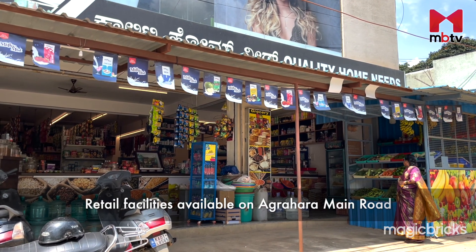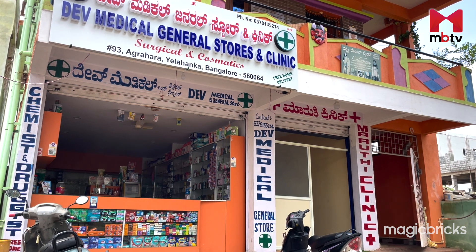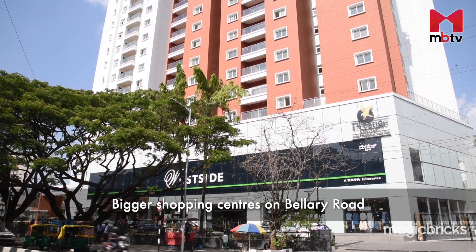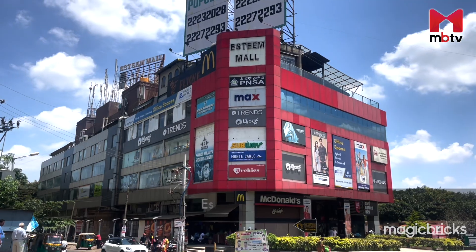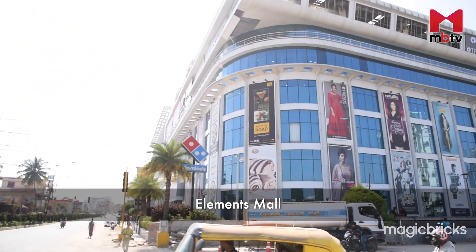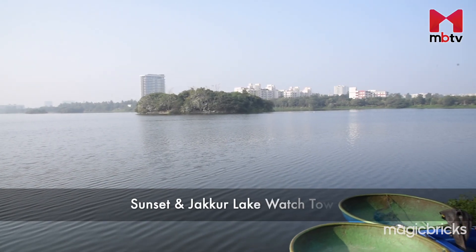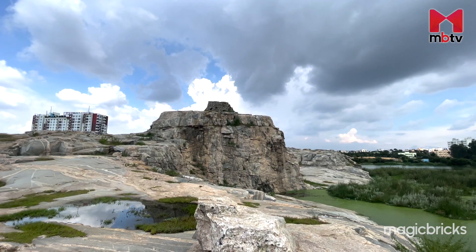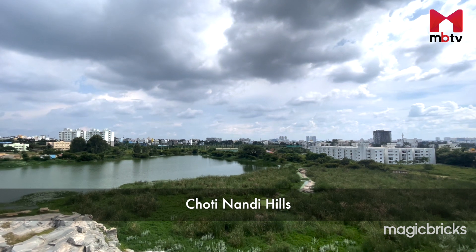Retail facilities available on Agrahara Main Road will be your nearest go-to place for routine shopping. Apart from this, you can head to Ballari Road for any major retail requirements. Estee Mall and Elements Mall are the nearest shopping and entertainment destinations. There is a sunset and lake watch tower and a scenic abandoned quarry called Chotinandi Hills within 5 to 10 minutes' reach of the project.